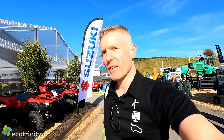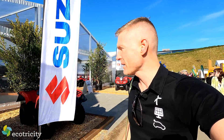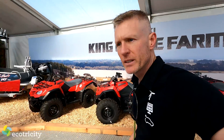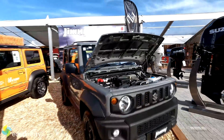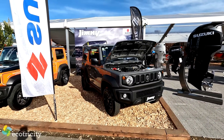Suzuki has been famously dragging their feet on electric vehicles. Let's see if they've got anything battery powered in the quad bike or farm bike department. Unfortunately, every single thing on display had an exhaust pipe, which is a shame because if they made one of these in electric, I would be among the first to buy it.